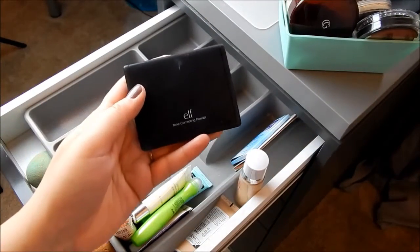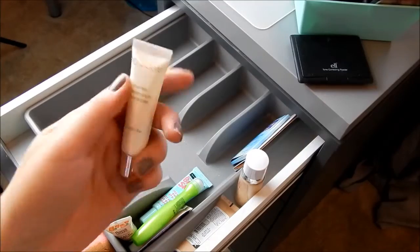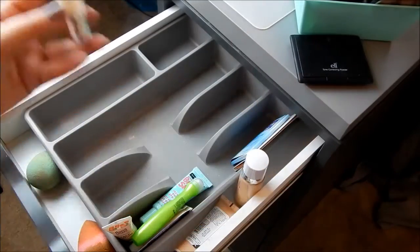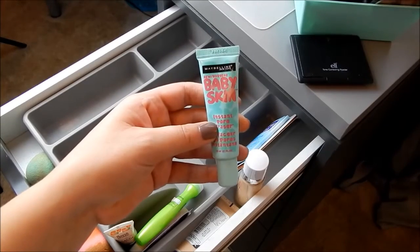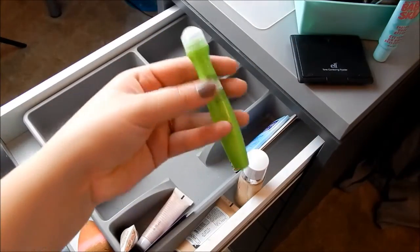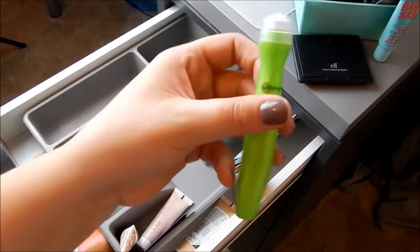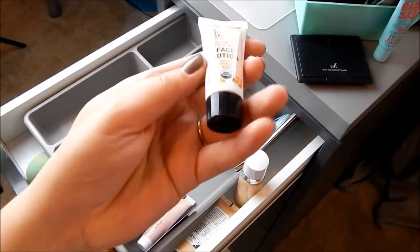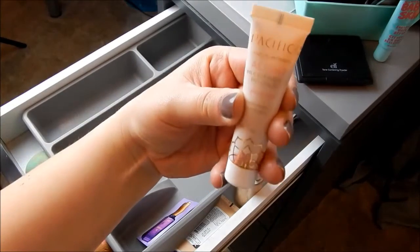This is the ELF Tone Correcting Powder — decluttering this, I just don't use it. This is the Etra Bell Lip Lift Peel, a lip exfoliator — keeping this because I really like it. This is Maybelline Baby Skin Primer — decluttering because I've only used it like twice. The Garnier Skin Renew Anti-Puff Eye Roller — decluttering because I just don't use it. Nourish Organic Face Lotion — decluttering this.